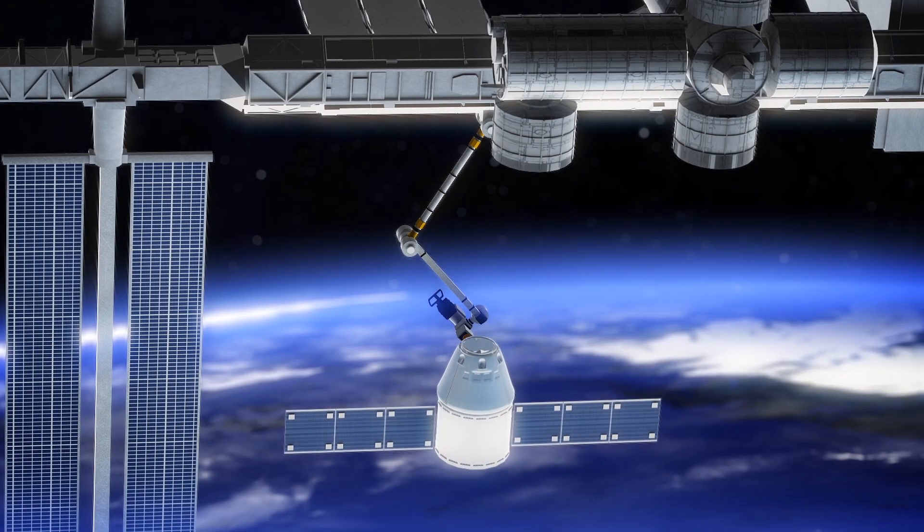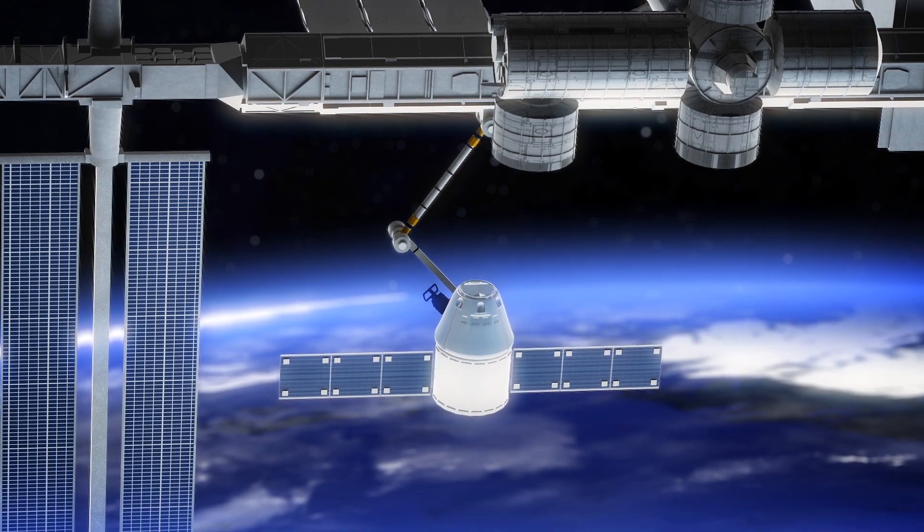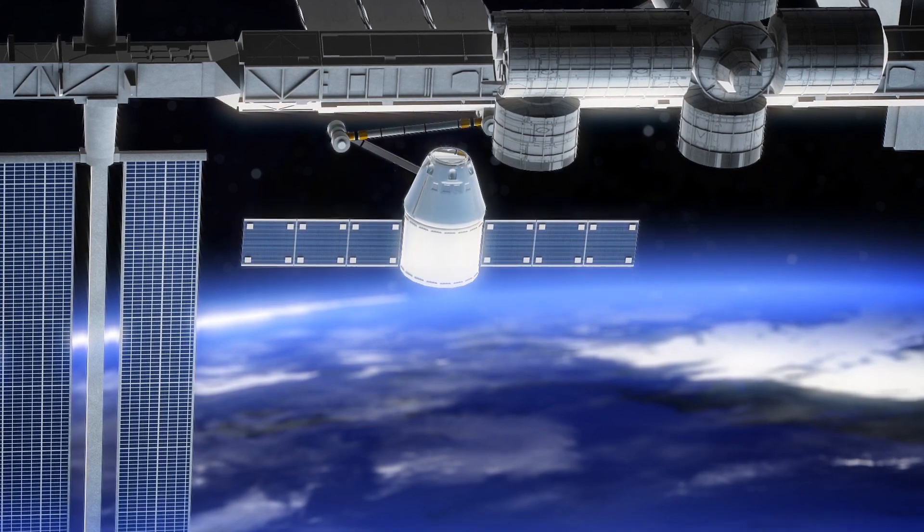It's unclear exactly when the impact occurred. The damage was first noticed on May 12 during a routine inspection. NASA says the robotic arm seems to be working normally despite the damage.